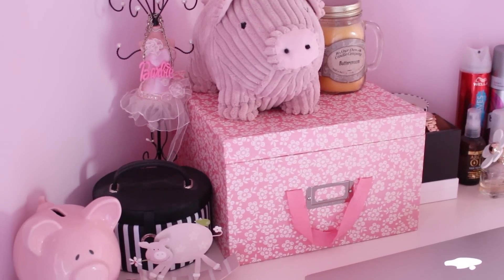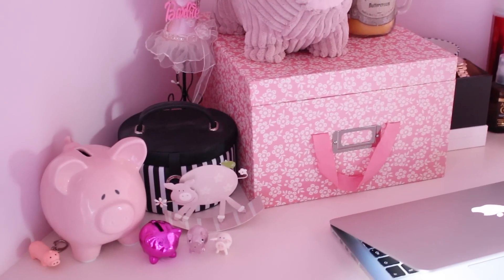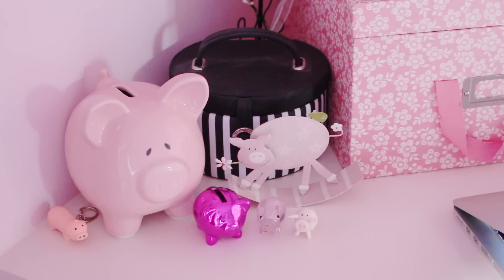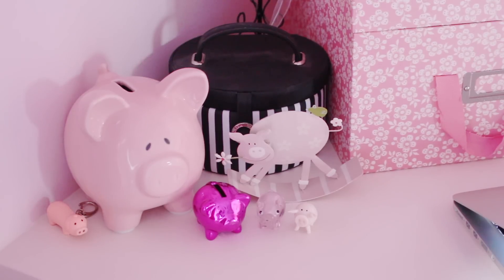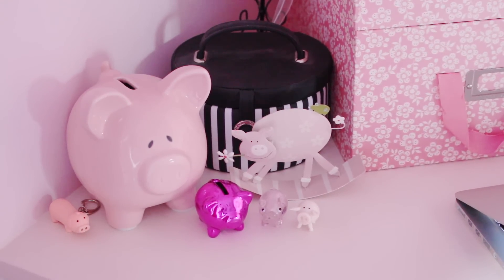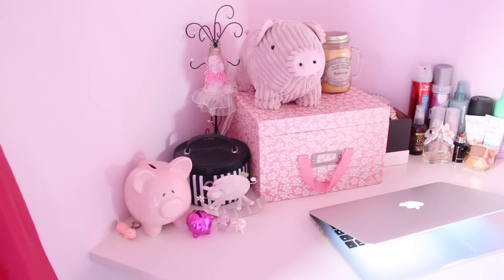I've also got another jewelry stand, and down here I have my little pig collection — this is like my pig corner because I'm just too cool. I haven't bought all these myself — these are gifts that people have got me because they know I like pigs, and I keep them all in a corner where they have a little party.